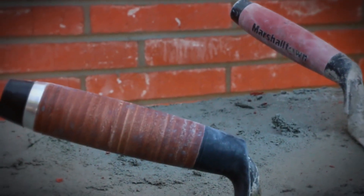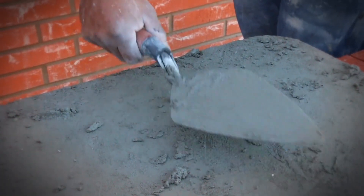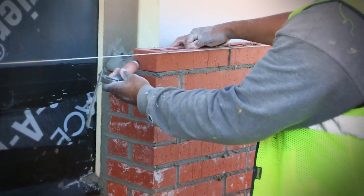Marshalltown has continued the tradition of quality and perfection with the introduction of our new leather-handled brick trowels.